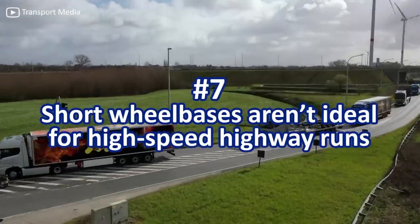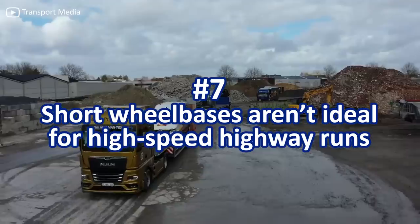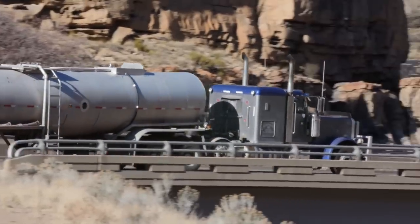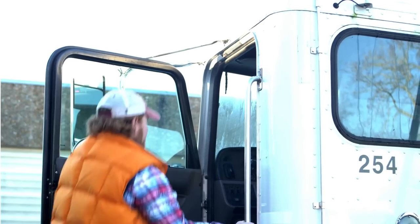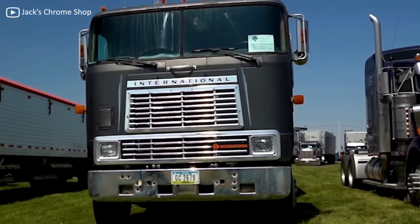The seventh and final issue: short wheelbases simply aren't ideal for high-speed highway runs. While COEs are better in tight places such as city driving due to their increased maneuverability, they don't come close to the performance a conventional truck can offer on a highway, which is where the majority of drivers spend their time. A long wheelbase conventional truck is also better suited for rough terrain. Despite a small few arguing that COE trucks offer superior visibility — which probably is true — stacked up against the rest of the pros and cons, it doesn't seem like enough to convince drivers or fleet owners to invest in them.